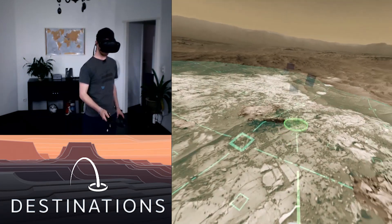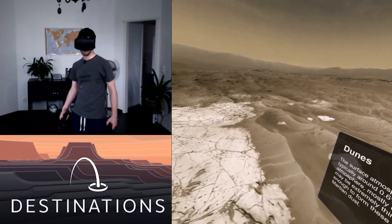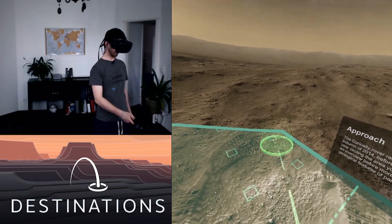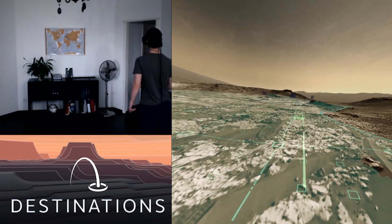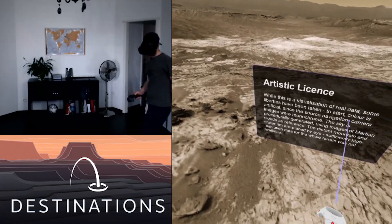This is blowing my mind right now. Can you imagine? I never have to go on holiday again — I can just be on Mars now. This is freaking sweet. I love this. I really do. I'm smiling the entire time.